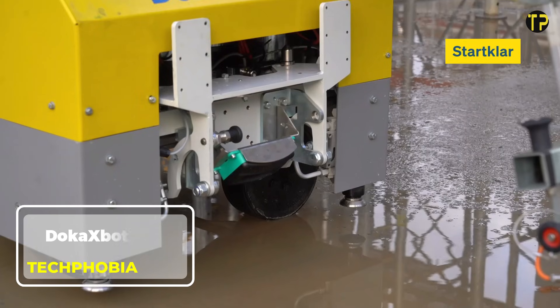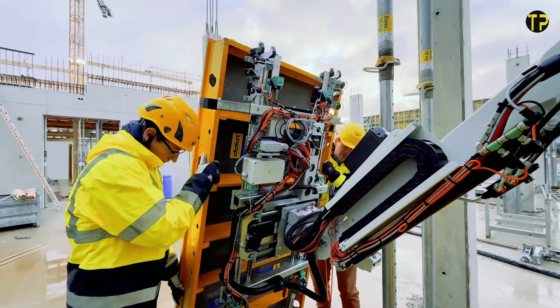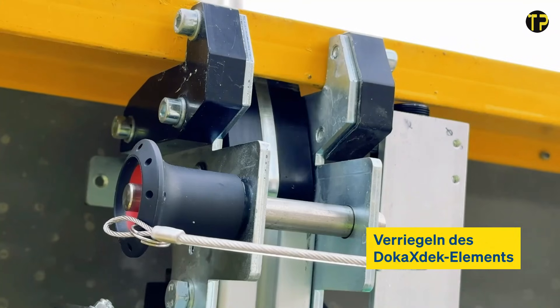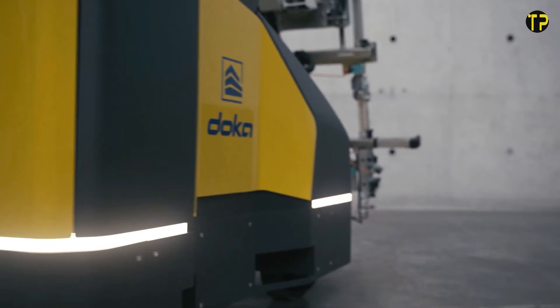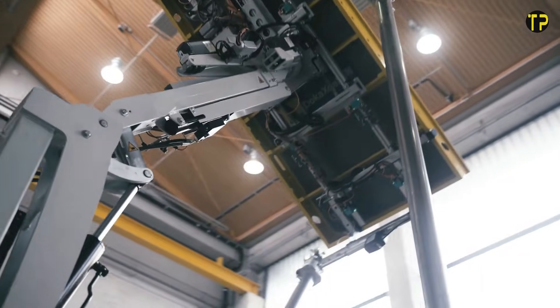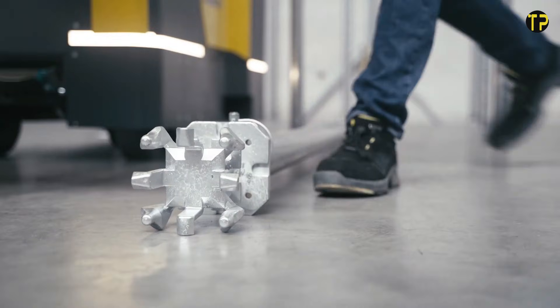The Doka's Bot Lift is changing the way construction lifting works by bringing smart automation right to the job site. This innovative robotic system is designed to safely lift and position formwork components with incredible precision. Instead of relying only on manual labor, the Doka's Bot Lift reduces workload, boosts efficiency, and keeps workers safer.